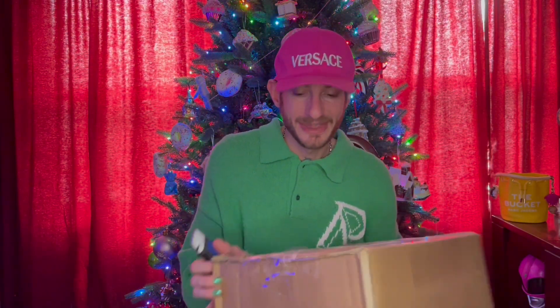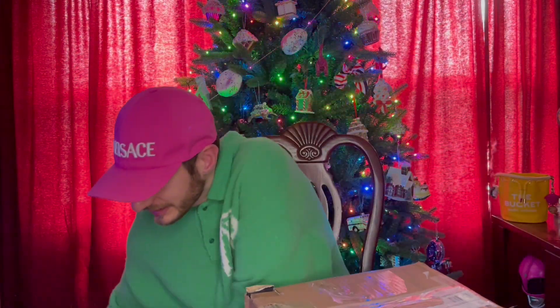Hello, everyone. Welcome back to my channel. If you're new, my name is Devin Christopher. I'm super excited for today's unboxing — I always say that — but this is my Secret Santa unboxing with my YouTube girlfriends. I'm super excited to see what Cammie got me.